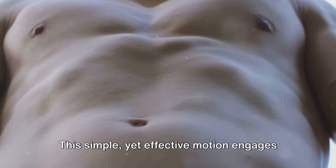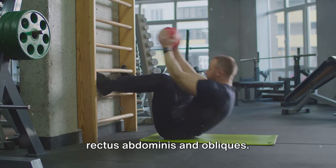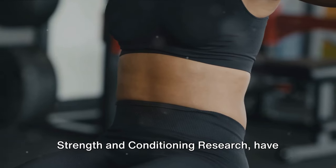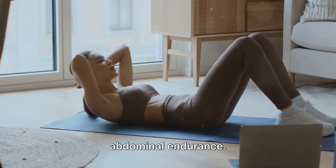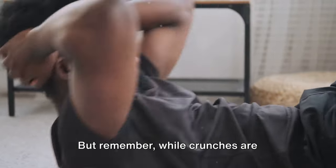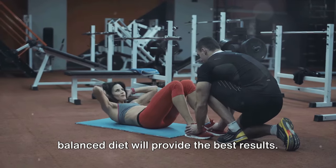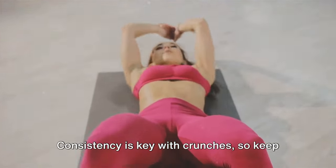This simple yet effective motion engages your core, specifically targeting the rectus abdominis and obliques. Studies like a 2006 report published in the Journal of Strength and Conditioning Research have found that crunches significantly increase abdominal endurance. This endurance is essential for stabilizing the body and burning belly fat. While crunches are excellent, they aren't a magic bullet — combining them with other exercises and a balanced diet will provide the best results. Consistency is key with crunches, so keep at it.